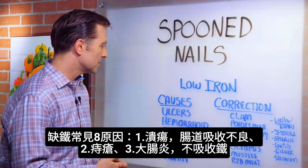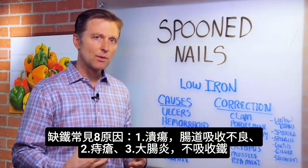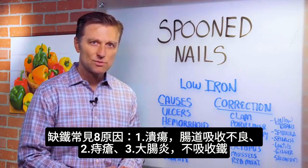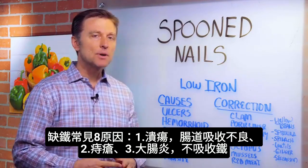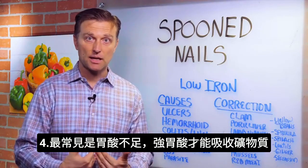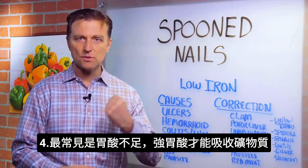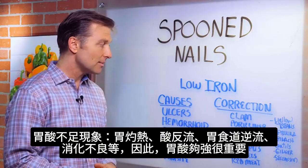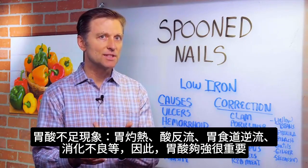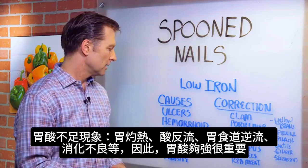Some of the common causes would be an ulcer, some type of malabsorption problem in your intestine, hemorrhoids, colitis — which is inflammation in your colon because you can't absorb it. But probably the most common cause is low hydrochloric acid in your stomach. Because you need a strong acidic stomach to absorb these minerals, if you don't have a strong acid stomach, you also get heartburn, acid reflux, GERD at the same time, and digestion problems. So that's why it's so important to get that stomach really working good.